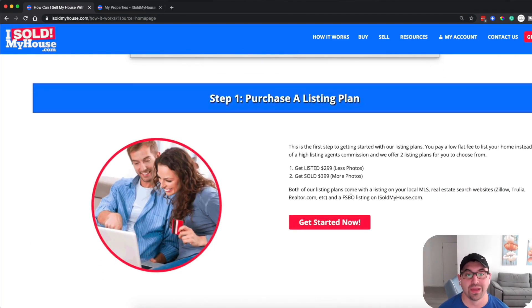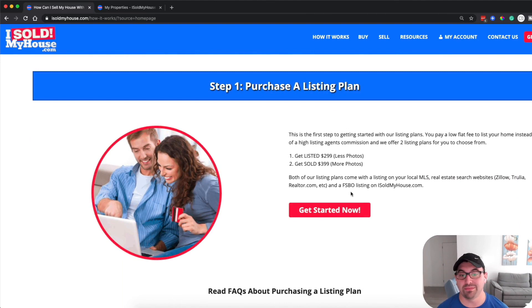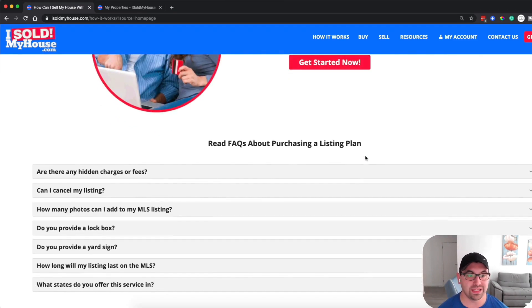The first thing you're going to do is purchase a listing plan, which is basically broken down into two levels: the Get Listed plan at $299, which has fewer photos, and the Get Sold plan at $399, which has more photos. I personally recommend the Get Sold — it's really only $100 more, and that's a lot less than agent commission fees. You can add more photos and get more listing exposure.